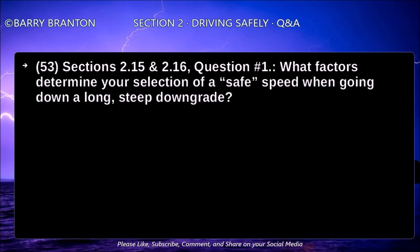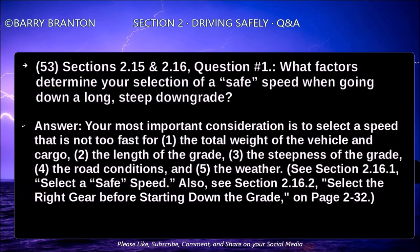What factors determine your selection of a safe speed when going down a long, steep downgrade? Your most important consideration is to select a speed that is not too fast for the total weight of your vehicle and cargo, the length of the grade, the steepness of the grade, the road conditions, and the weather.